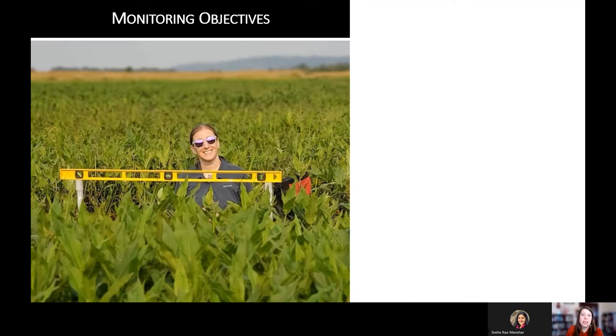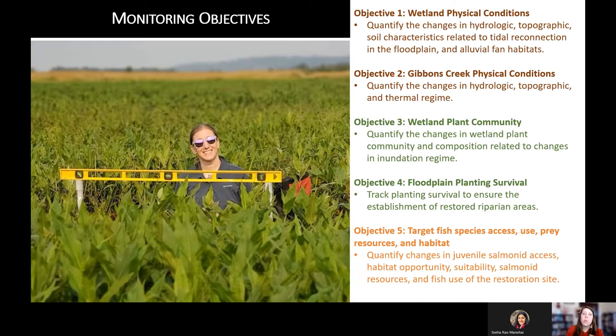Getting back to the Steigerwald plan, we have five targeted monitoring objectives grouped into: topographic changes, hydrologic changes and physical conditions in the wetland and alluvial fan, Gibbons Creek conditions, plant community composition shifts based on hydrology changes, survival monitoring of planted vegetation, and finally the fish and macroinvertebrate community and how they develop post-restoration.